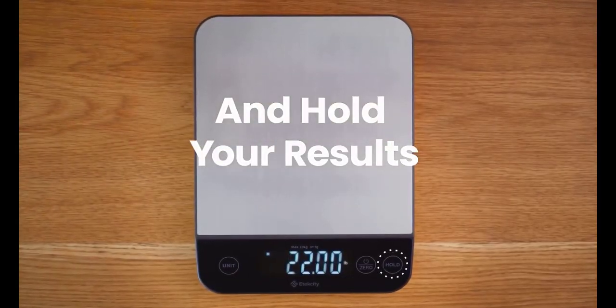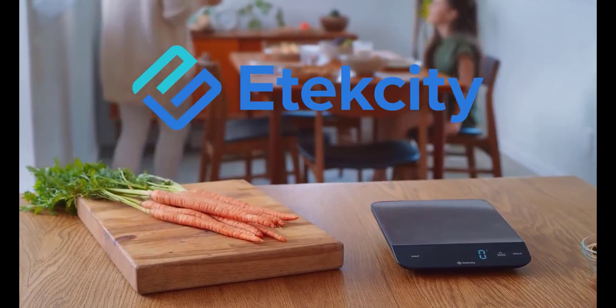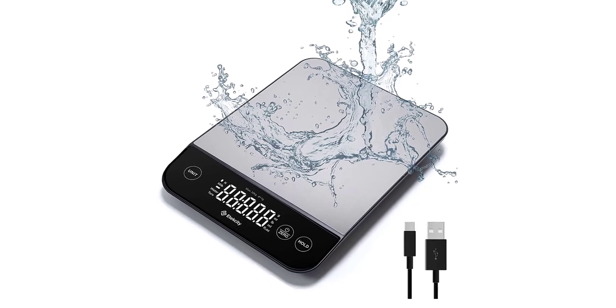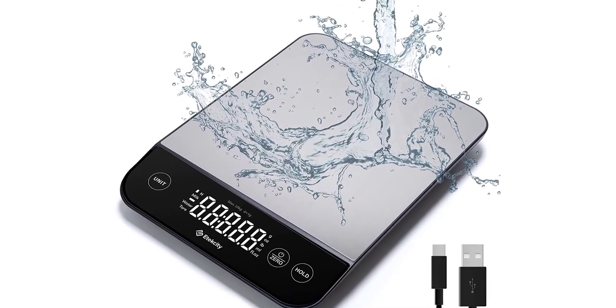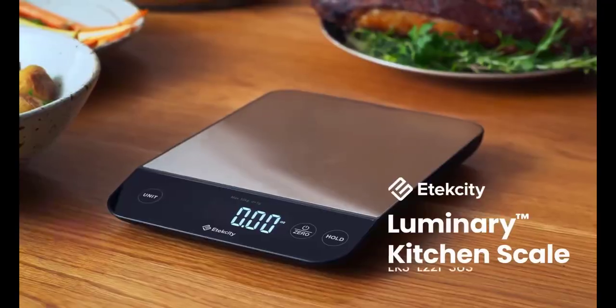What truly sets the Atexity Luminary Light 22 Pounds Food Kitchen Digital Scale apart is its accuracy. With a weight capacity of 22 pounds, it can handle even the heaviest of ingredients with ease. The scale is equipped with high-precision sensors that deliver accurate measurements down to the nearest 0.1 ounces or 1g. This level of precision is essential when it comes to following recipes and achieving consistent results in your cooking and baking.